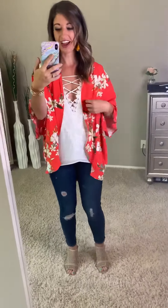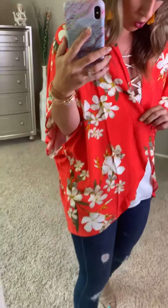Oh my gosh guys, this kimono is so beautiful! I'm just obsessing over the color on it — it's a super pretty, like orangish, corally kind of color. I really love it. It's perfect for like spring and summer.